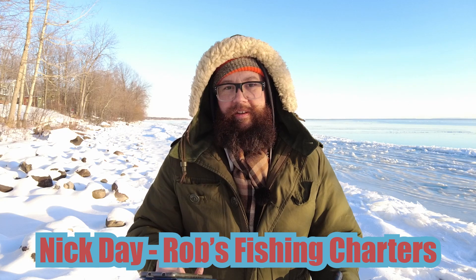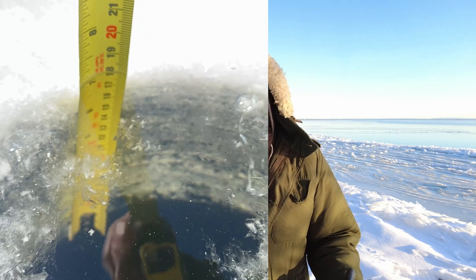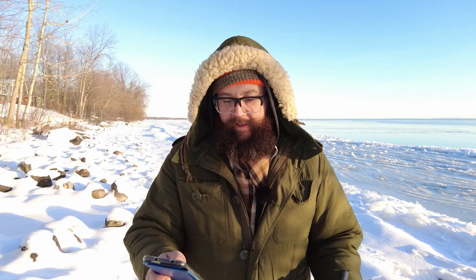I've got a couple of emails. Got one from Nick Day from Rob's Fishing Charters. He says after a few of the cold nights we've had this week, we're about six inches just outside the main channel of Calendar Bay. We will be out and set up for our customers for opening weekend for sure. I'm sure lots of you guys are pretty happy to hear about that. He sent me a little picture of him measuring the ice — that's great, thanks a lot Nick.